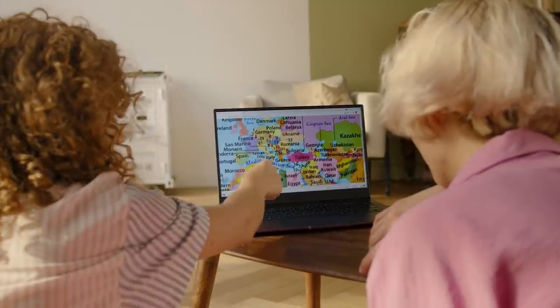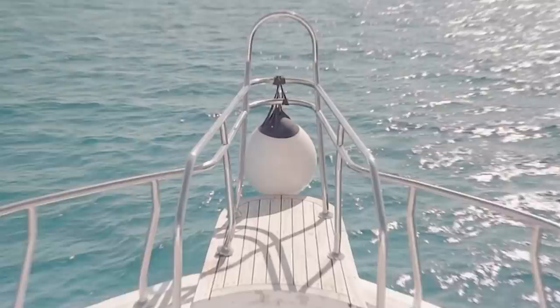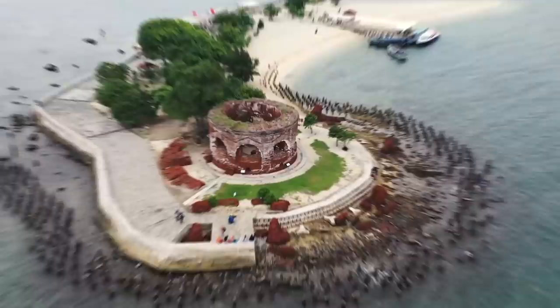The world contains hundreds of thousands of stunning vacation homes that are available to rent on platforms such as Airbnb. You can get everything from luxury yachts, swanky city centre apartments, or even your very own private island.